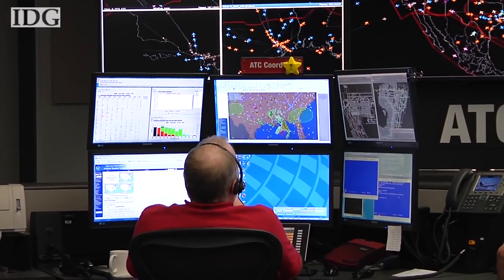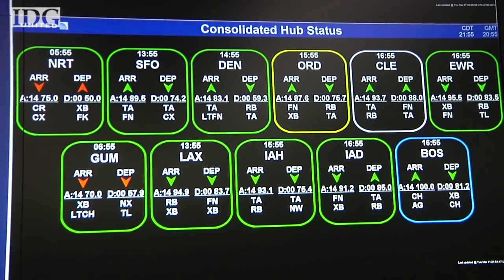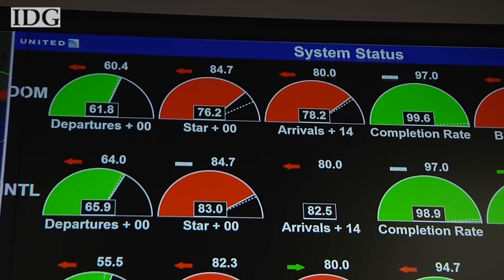Within this facility itself, of course, we have redundancy as it relates to power sources and those types of things. We actually have two data centers, which provides redundancy, plus we also have redundancy within the applications themselves. They're always put in a cluster environment so that we have the appropriate backup for the application itself.